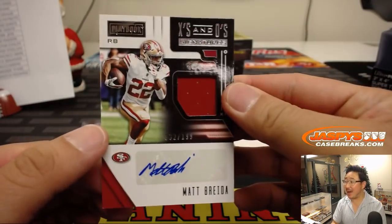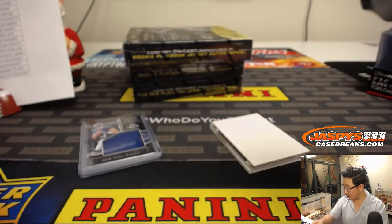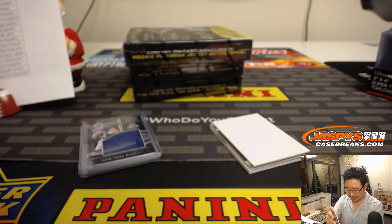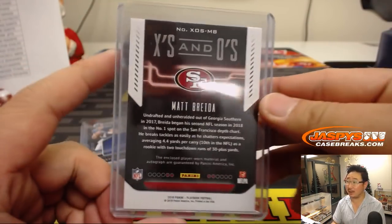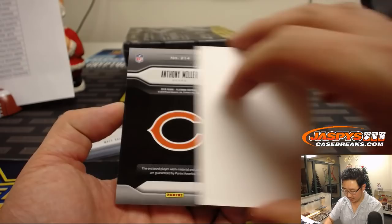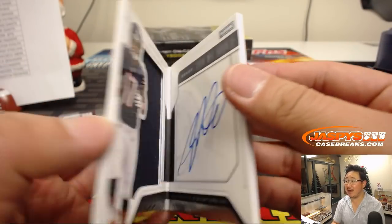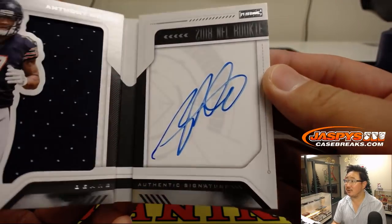We've got Mammoth Material, Matt Breida, 32 out of 199. I want to see all the other coaches' quotes. Kyle Lletta for EA and the Giants, who's looking for a Barkley autograph. X's and O's autograph, Niners, Victor Z. And the book is Anthony Miller, 33 out of 125. Bears — nice, good use of the canvas there.